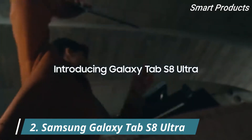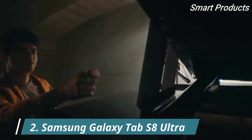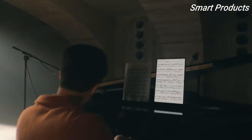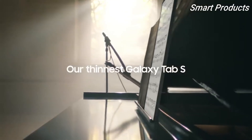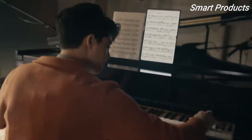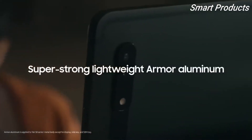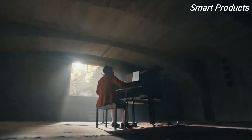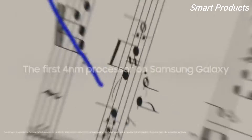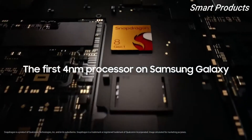Introducing our first ever Galaxy Tab S8 Ultra. At 14.6 inches, it's our largest screen yet. But it's not just big — it's also our thinnest and toughest Tab, protected with Armour Aluminum. Experience work and play on a whole new level with our most powerful chip ever, the 4nm processor.